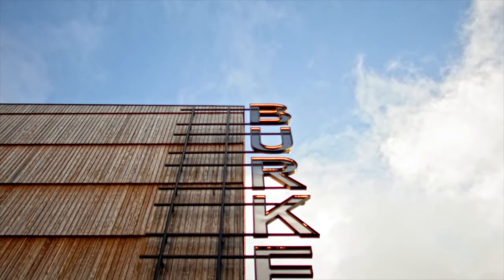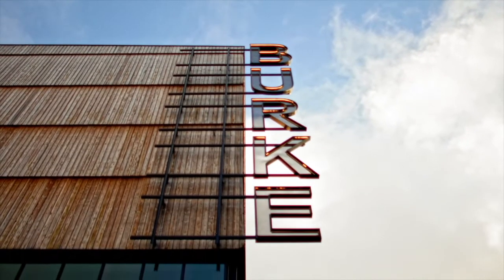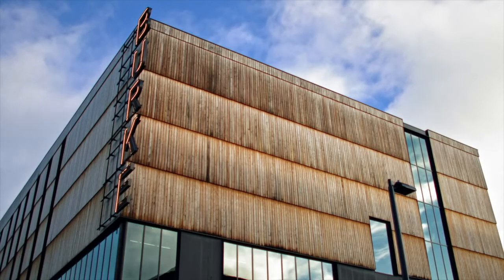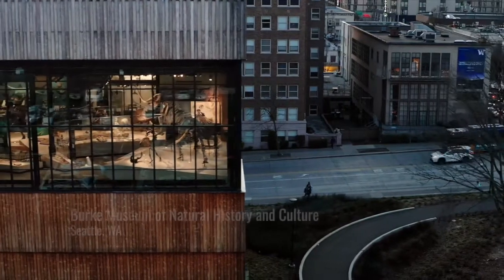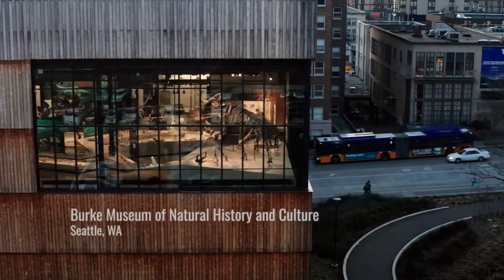I want to start the tour with a segment with Executive Director Julie Stein and Building Architect Tom Kundig, and together they provide a conceptual context for the building's design and function. It is a natural history museum, and natural history is about understanding how the nature of nature works.